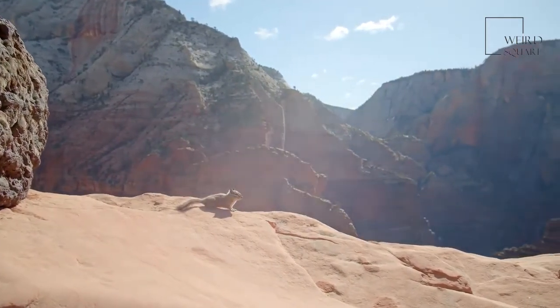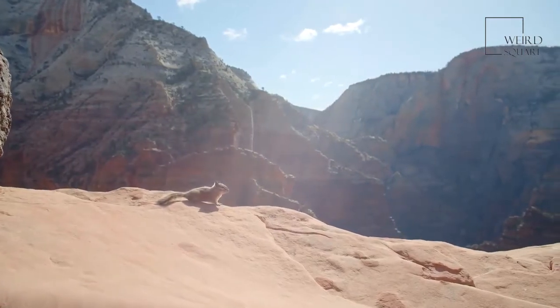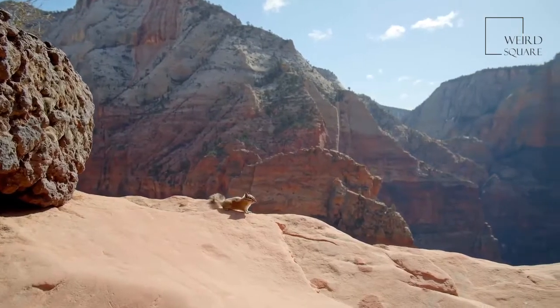A marmot's territory can sometimes include seven acres of land. Marmots aren't able to see very far in front of them. The burrow system of their colony has several entrances and exits.